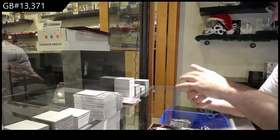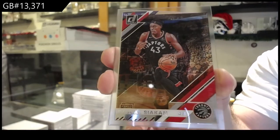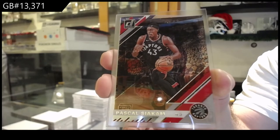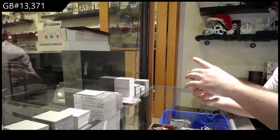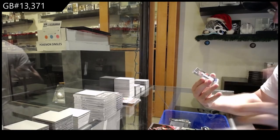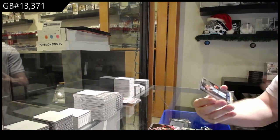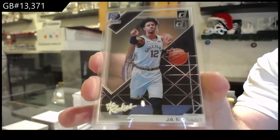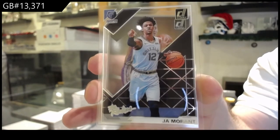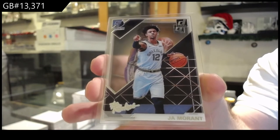We've got a Siakam for the Raptors, Pascal Siakam. I'm on this guy's streak, apparently. We've got a The Rookies — not sure how much that differs from the other ones — but a The Rookies for the Grizzlies, Ja Morant. I am two boxes in a row of Ja Magic.